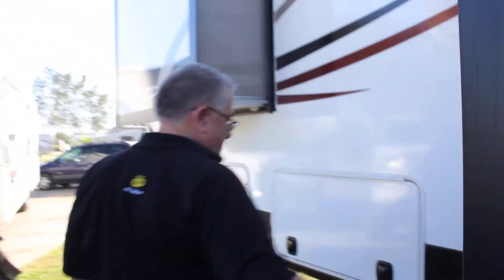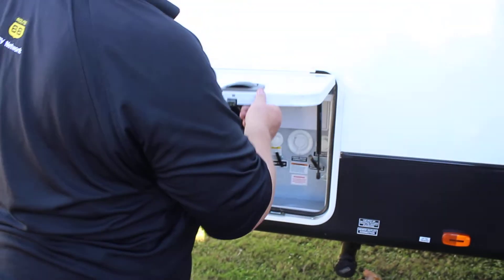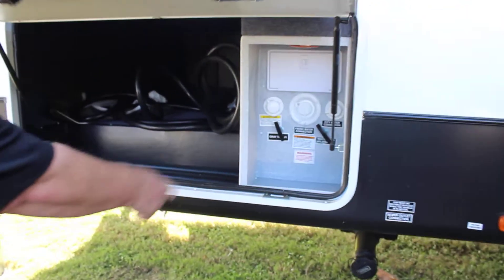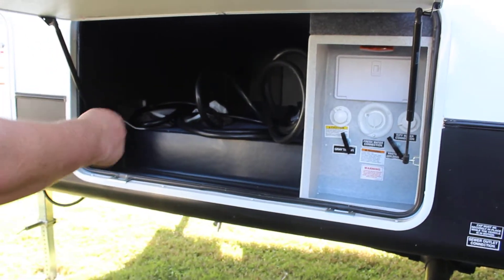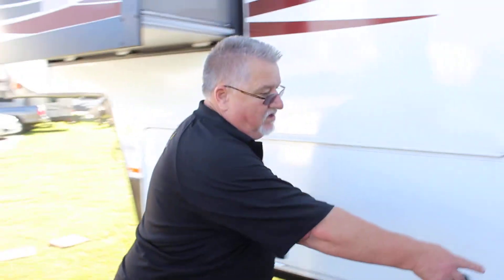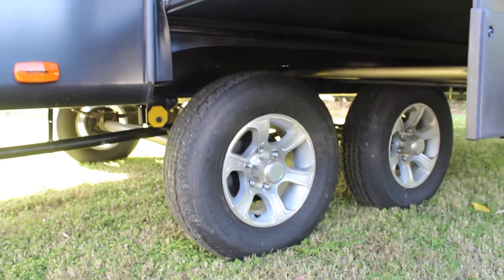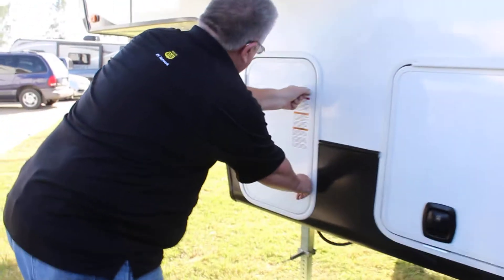This is a three-slide unit with a silver drop docking station, hot and cold outside shower, and aluminum-magnesium wheels.